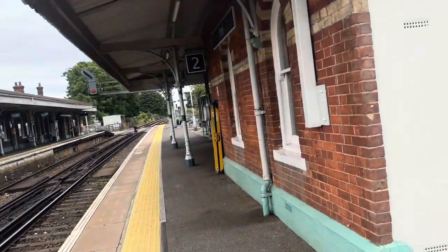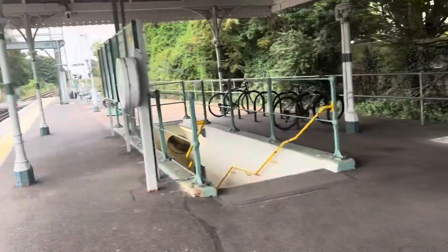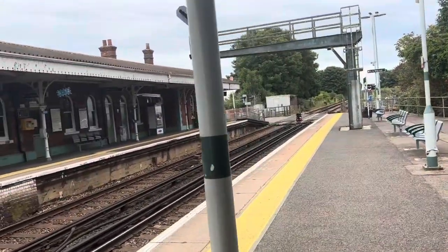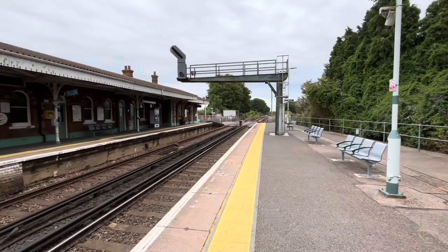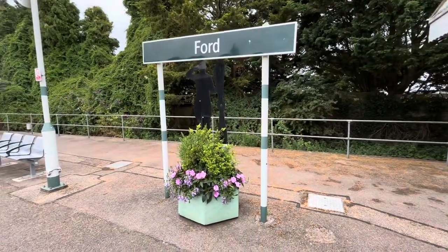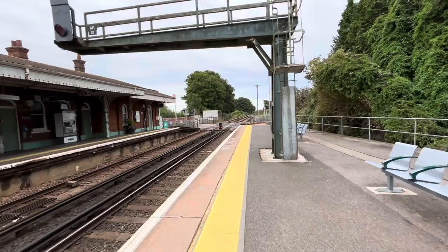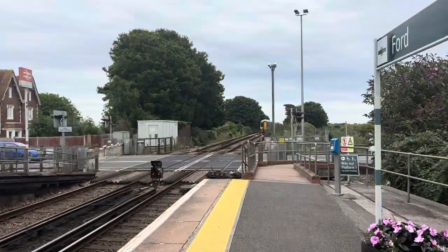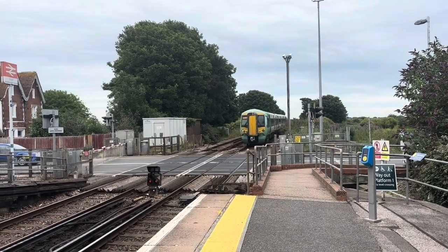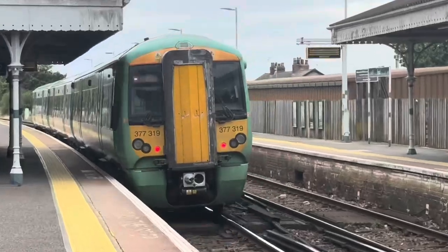The station also features a level crossing. Train coming through non-stop now. There it comes, just coming round the corner. No wave from the driver.